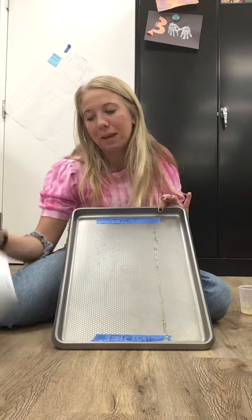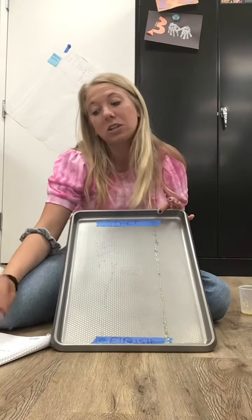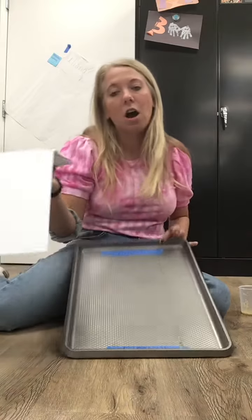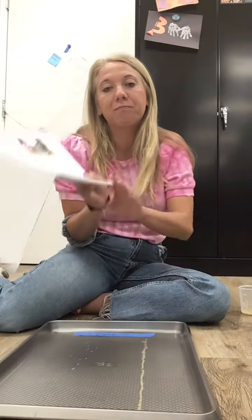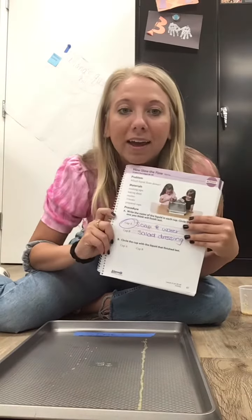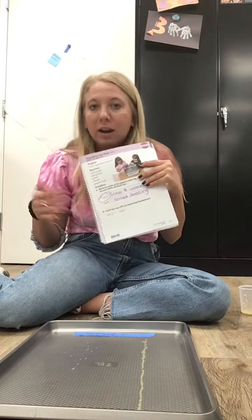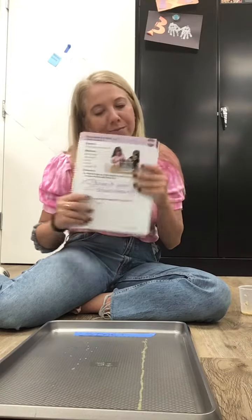Then write on page 67 which one won. I also want you guys to write, under section V in the little blank, why you think whichever liquid won. I want you to write why you think it won. So that's what you guys are going to do — thanks for watching as I did this fun experiment!